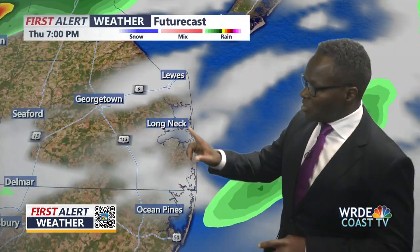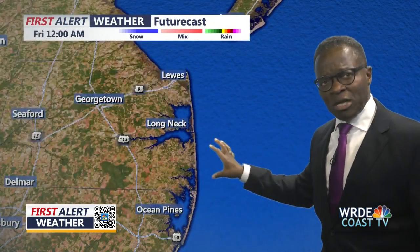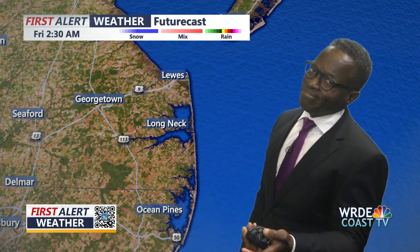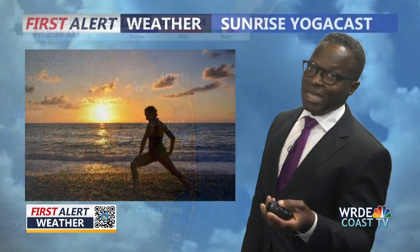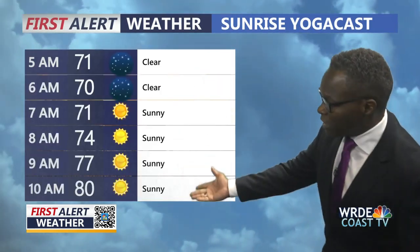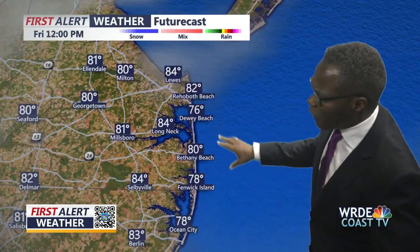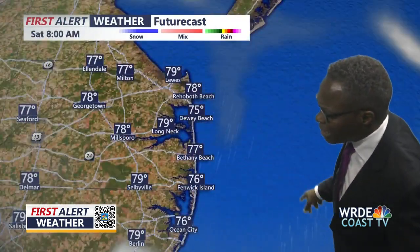Our forecasting models are indicating late into the night we might see a spot shower, but then it just disappears suddenly like that — so I'm going to rerun it again tonight, because you know, computers are computers. Here's a look at our future cast for tonight and for Friday — we're going to stay pretty much clear going into Saturday.